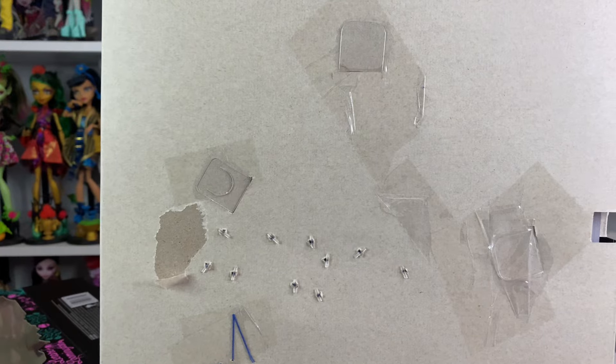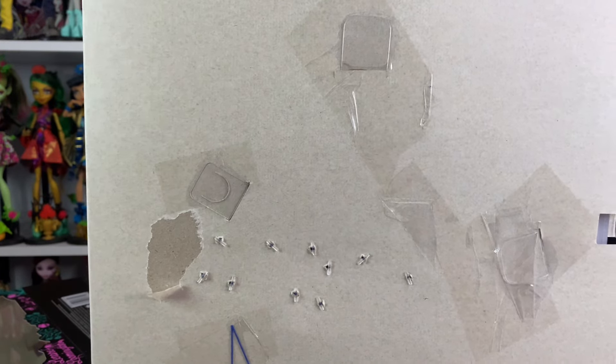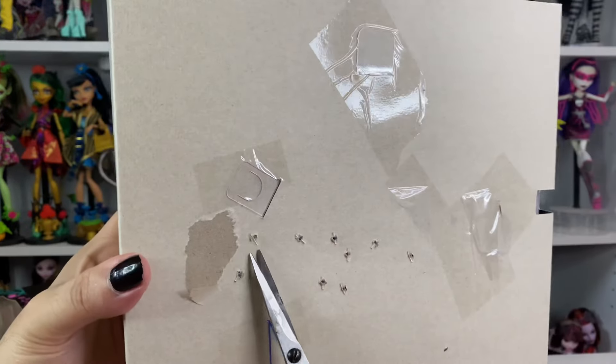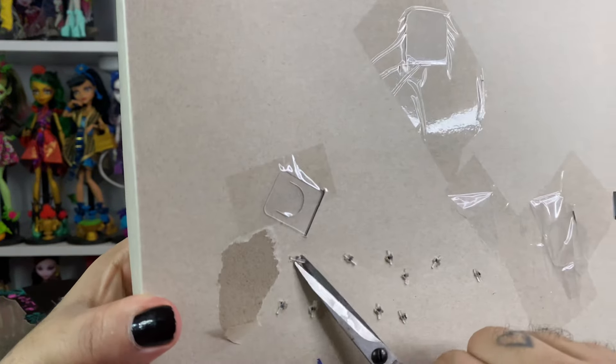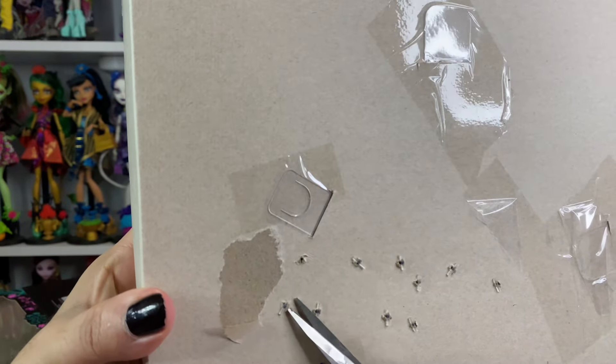She does come with a certificate of authenticity. I love that. So cute. I wish I could know the assortment number, like how many they made.